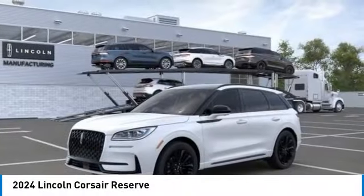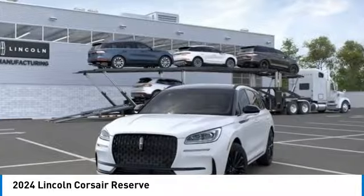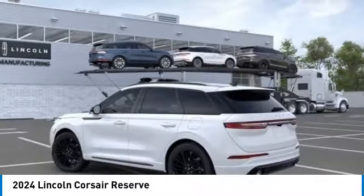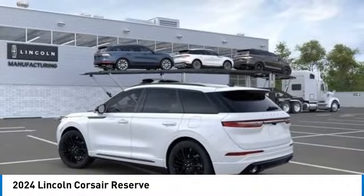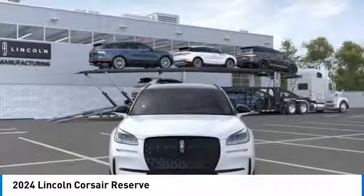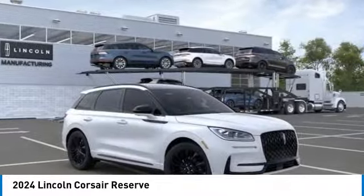Take a ride in the 2024 Corsair. The Lincoln Corsair looks the part with an elegantly designed exterior. High-end interior features and technology are coupled with the functionality that you expect from a compact SUV. This vehicle has less than 100 miles. Here are some of this vehicle's great options.